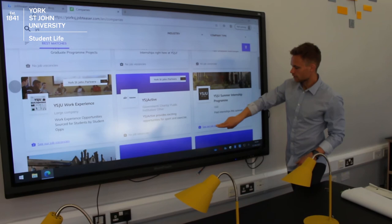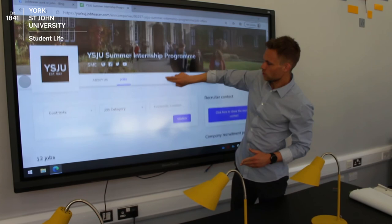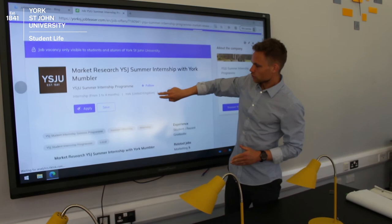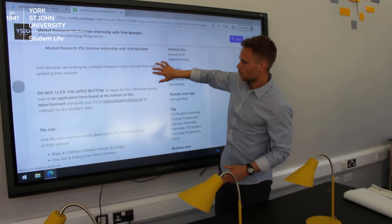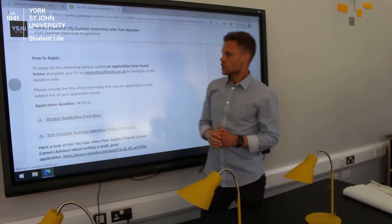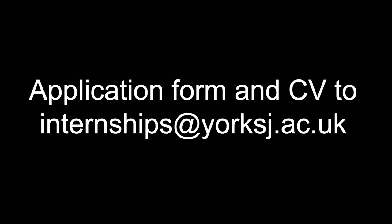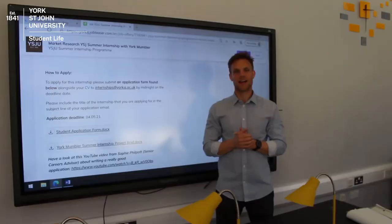If you then click 'See our job vacancies', you'll be taken to our job page where you can see all the opportunities we are currently advertising. When you click on one of the opportunities, you'll be brought to the job description. As you're scrolling through, don't just click apply — you can see the full job description and right at the bottom there is the application form. You can click and download the application form and then email it to us at internships@yorksj.ac.uk. It's as simple as that.